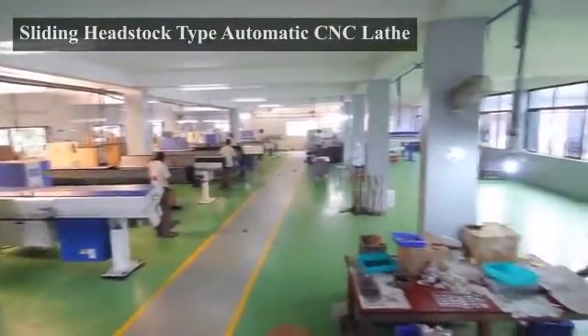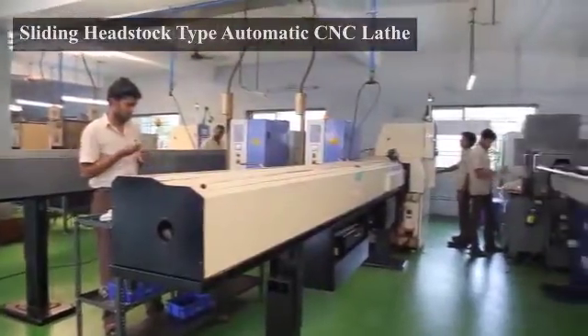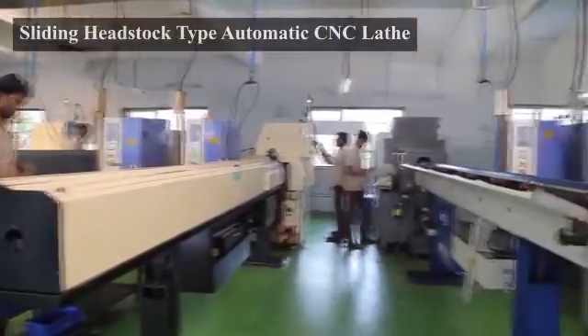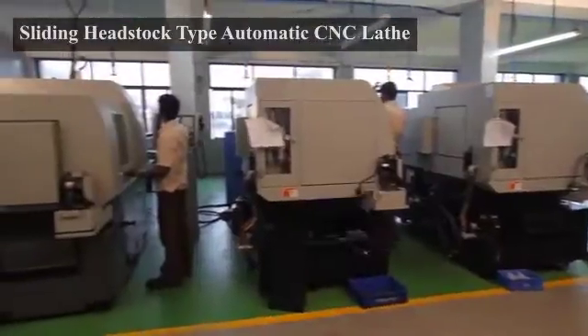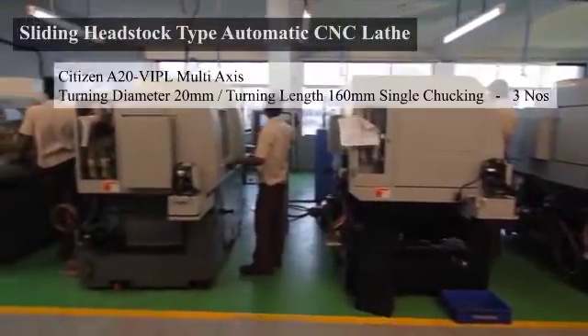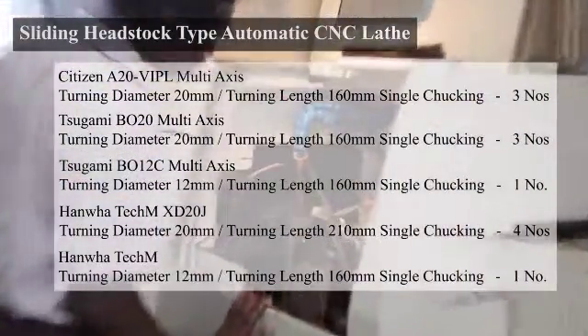The CNC section is having 15 Swiss-type sliding head CNCs from Tsugami and Citizen from Japan, and Hanua from Korea, for the complete machining of precision components ranging from 1 gram in weight to 160 mm in length in a single setup.